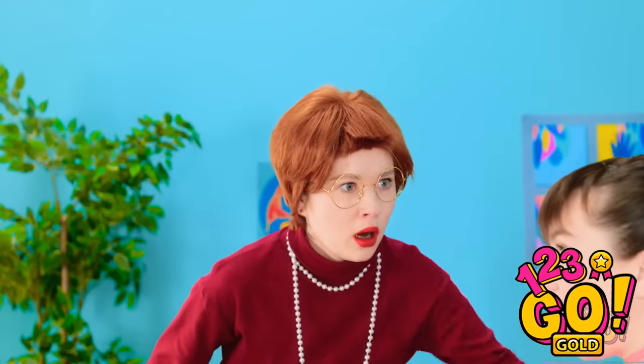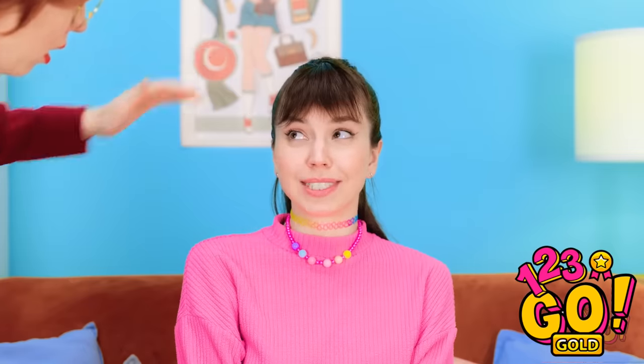What have you done with your hair?! I don't understand it. I still have the scissors. I'm just a good stylist.